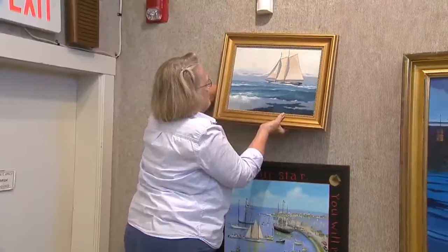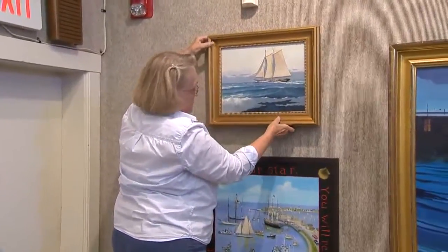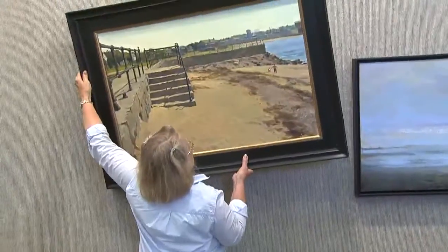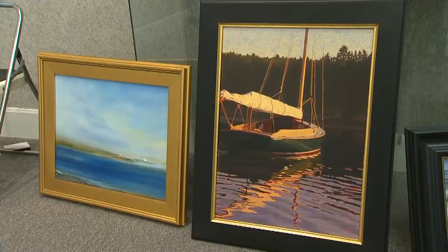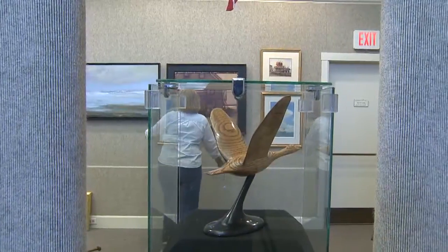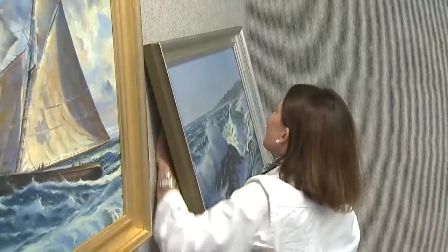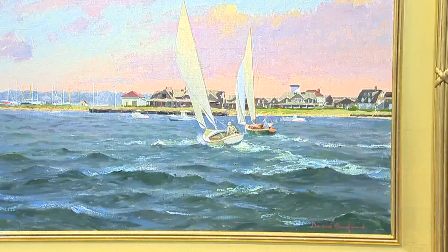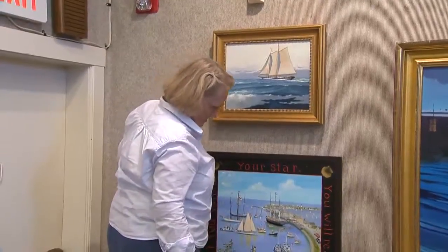Director Jean Potter and Assistant Director Rita Park — the team of two — installing the exhibit in the Maritime Gallery at Mystic Seaport. She starts at one end, I start at the other. We know each other so well and how to hang paintings together that somehow we end up together at the end and it all works beautifully.